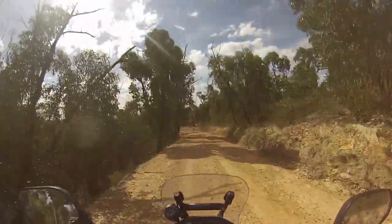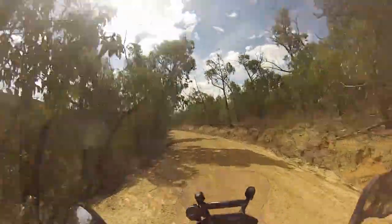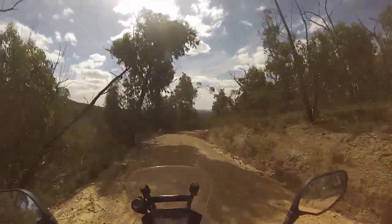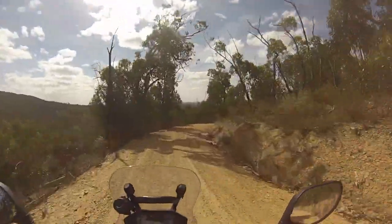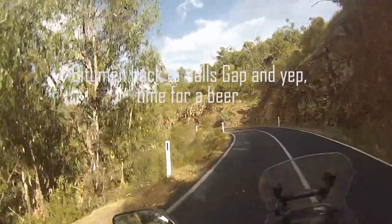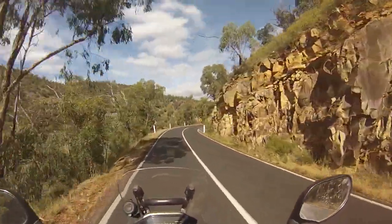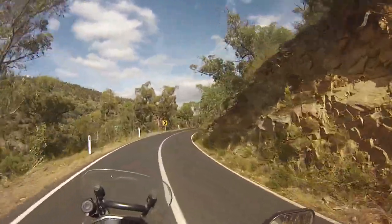We're coming down Zumstein's track now. Then we'll hit the bitumen soon and head on back. Righto folks, we've now left Zumstein's and we're heading back on the bitumen to Holtz Gap.